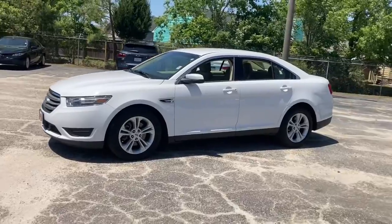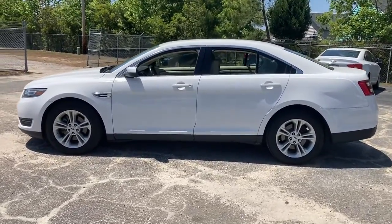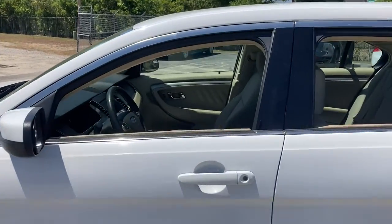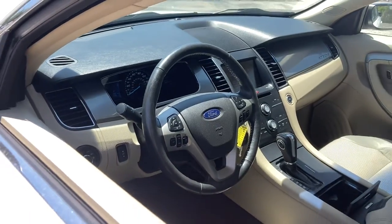Turn heads when you arrive in this bold and sophisticated Taurus. Its full-size sedan comfort, fine craftsmanship, elegant lines, infotainment, and safety tech create the perfect blend of refinement and performance.